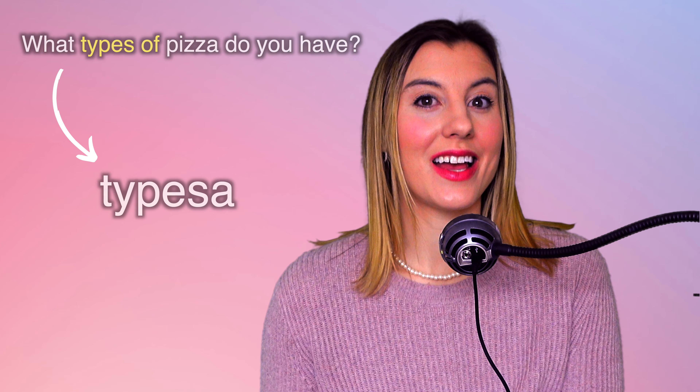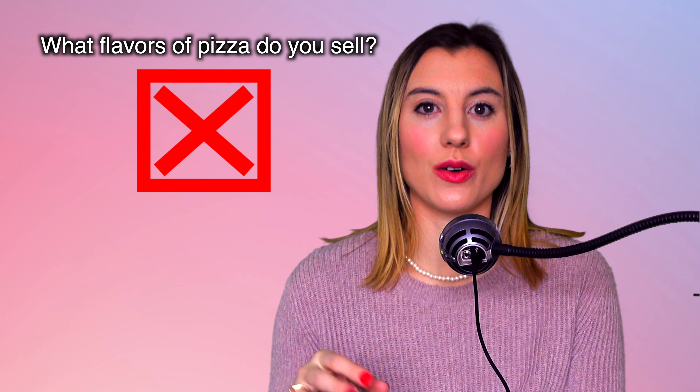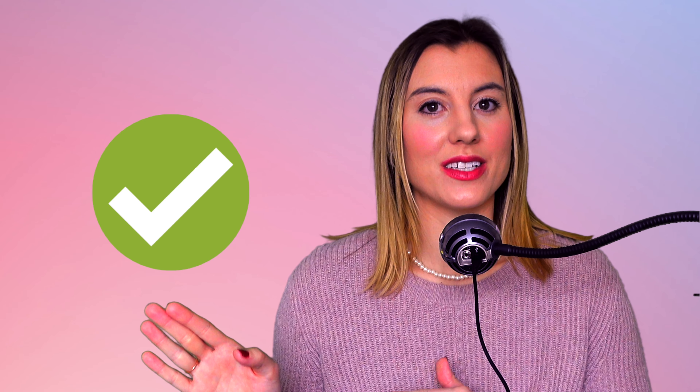Practice this sentence, repeat after me: What types of pizza do you sell? I also want to add that we don't typically say 'flavors of pizza' — we say 'types' or we say 'what toppings do you have for pizza?' That is besides the point of this video, but very helpful if you're speaking English and ordering pizza.